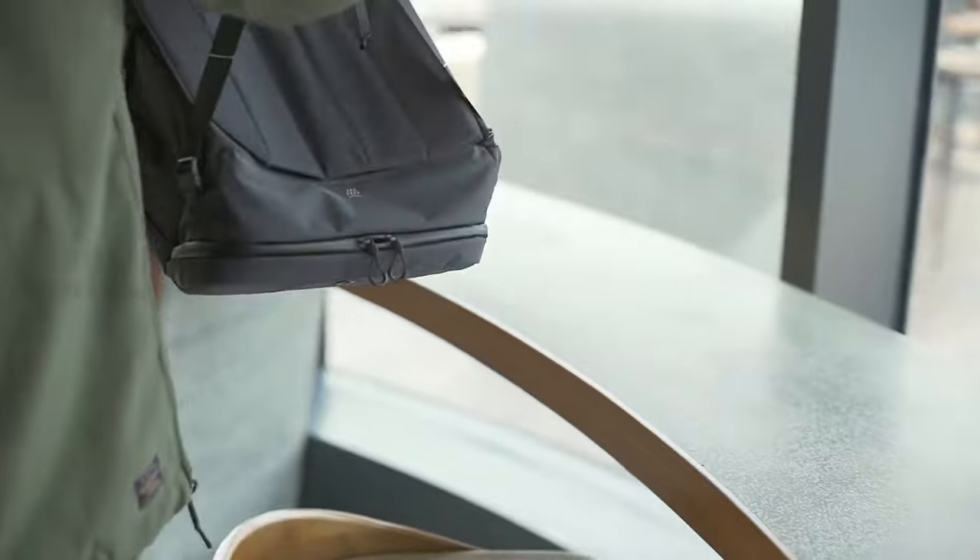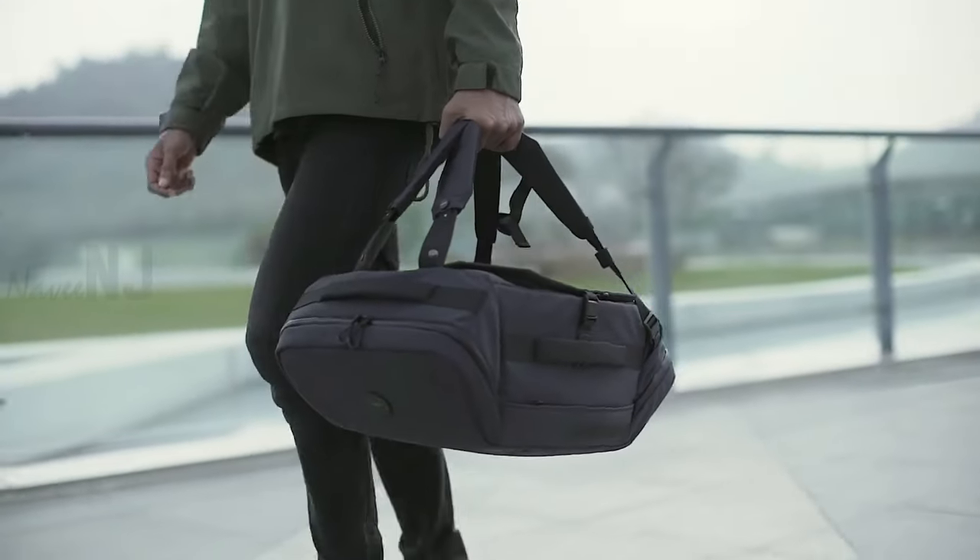You can press the button on the shoulder strap to adjust the position of the padding to make the weight of the duffel bag more balanced.